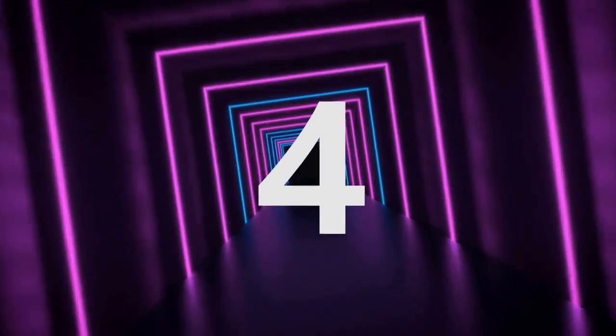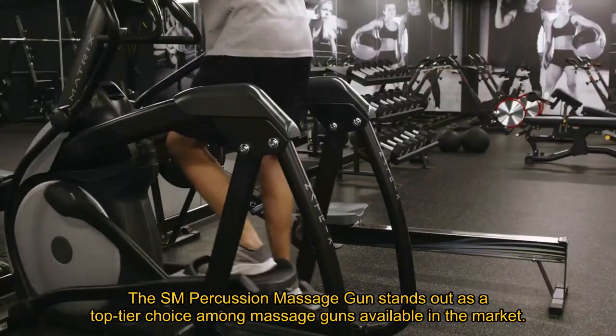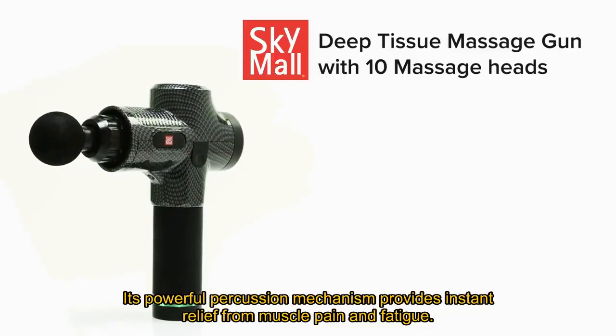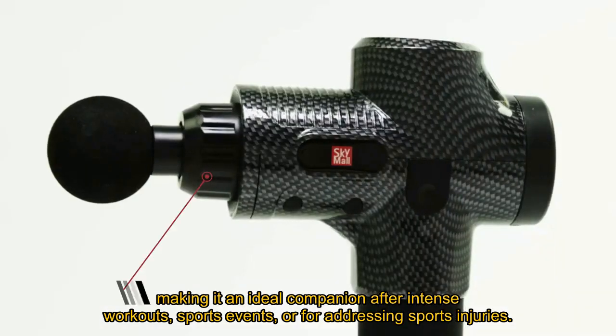Number 4. The SM Percussion Massage Gun stands out as a top-tier choice among massage guns available in the market. Its powerful percussion mechanism provides instant relief from muscle pain and fatigue, making it an ideal companion after intense workouts, sports events, or for addressing sports injuries.